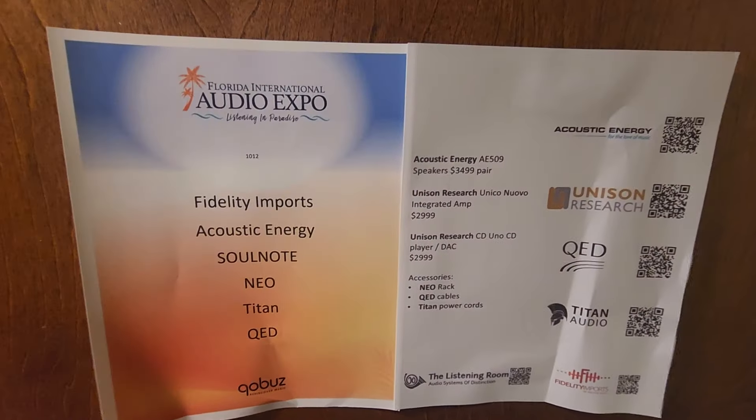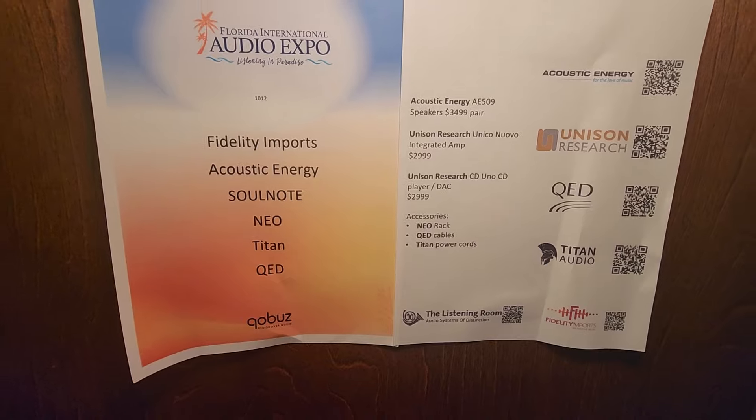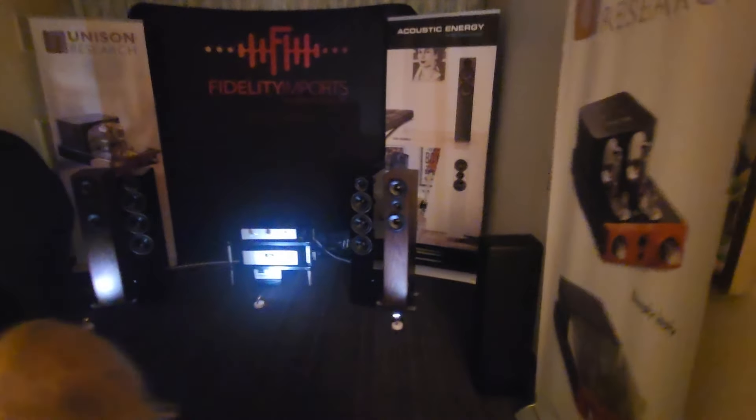Okay, let's see what we got in here — another room where you're not breaking the bank but you're going to get performance that's equal to a lot of these bigger, more expensive rooms. This Unison Research is really nice — a really long pedigree in the industry. If you didn't see my coverage of Capital...